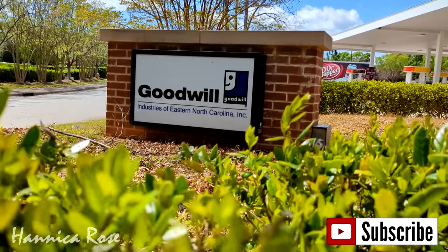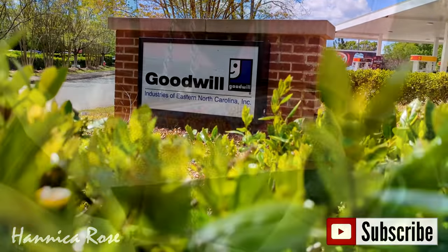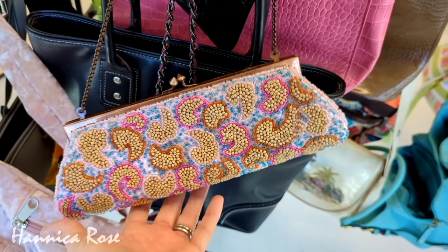Hello everyone! It's a beautiful day to go thrifting. We are at Goodwill today and the first thing that caught my eye right when I walked in was this beautiful little beaded purse.